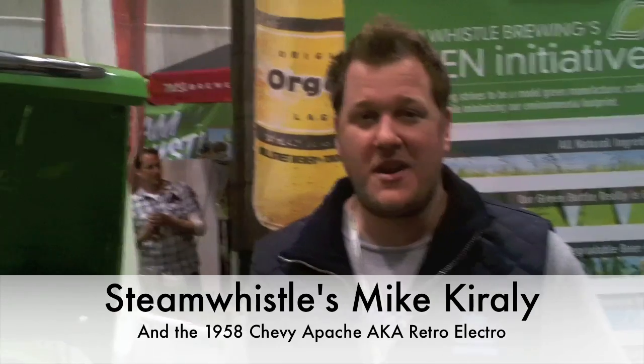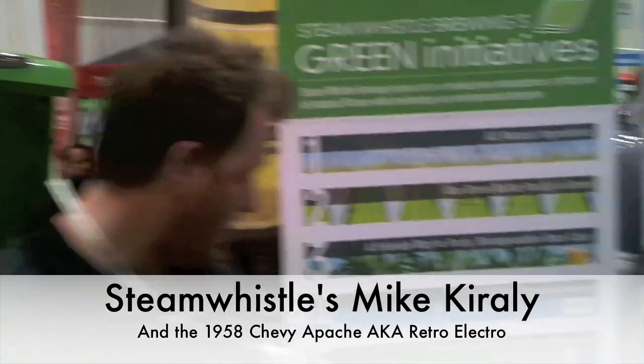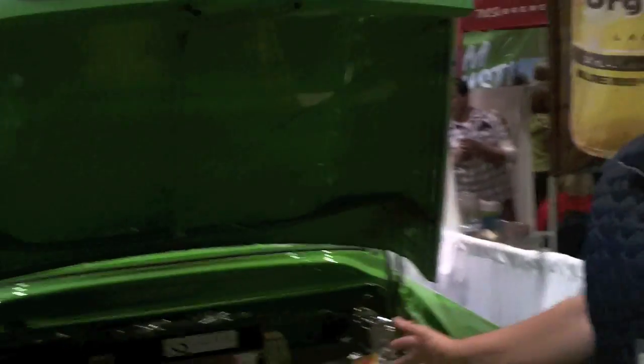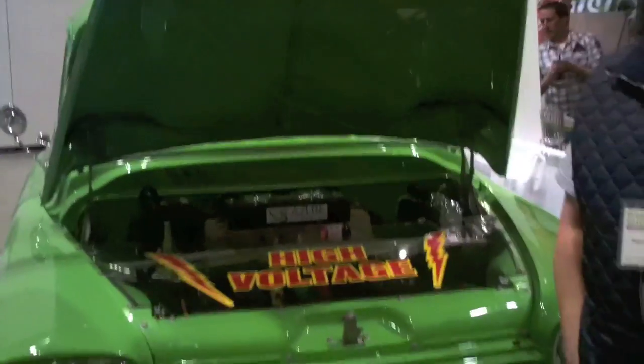We're here at the Green Living Show in 2011 at the Direct Energy Sensor. We're here for a number of reasons — there are actually 12 right now, and you can see them here on the poster. Steerless is a very environmentally friendly business with sustainable business practices in mind. This is our 12th green initiative, and it's called Retro Electro.